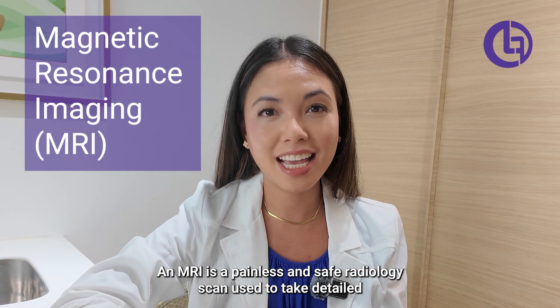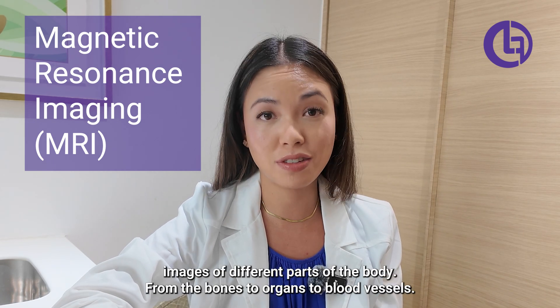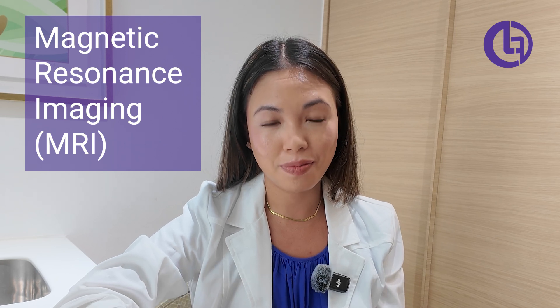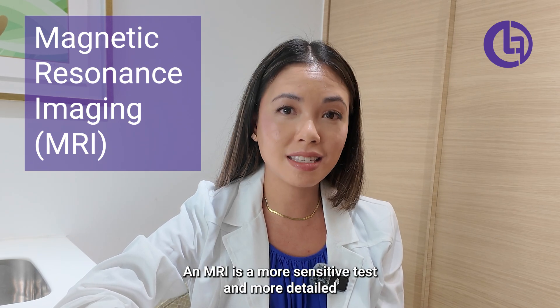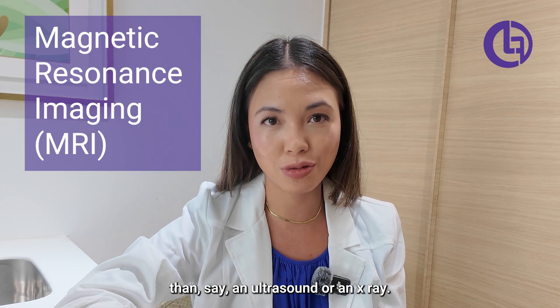An MRI is a painless and safe radiology scan used to take detailed images of different parts of the body, from the bones to organs to blood vessels. An MRI is a more sensitive test and more detailed than, say, an ultrasound or an x-ray.